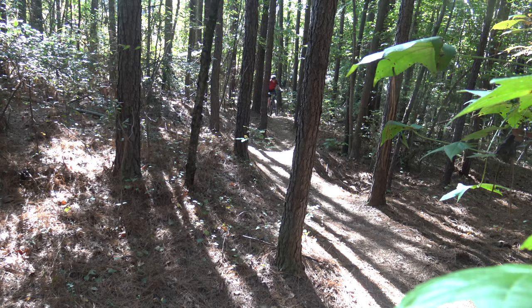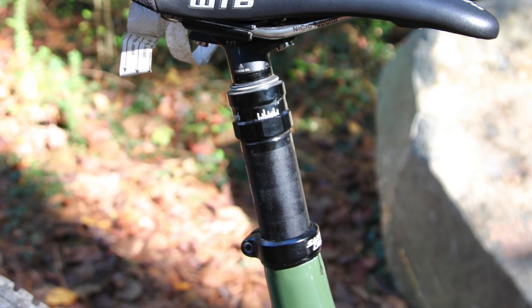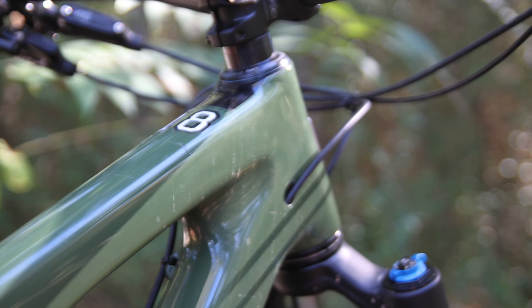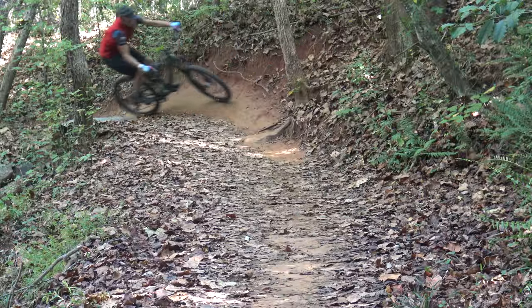Climbing on the Bronson was a breeze with a surprisingly efficient platform even on the steepest out-of-saddle grunts. The front wheel never wandered far, unlike my experience with the Santa Cruz Tallboy just last year on this very same trail. Overall, I get why Singletrack's readers and mountain bikers in general are flocking to the Santa Cruz Bronson.